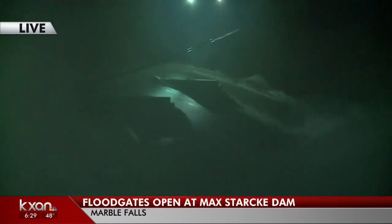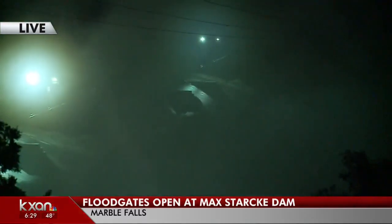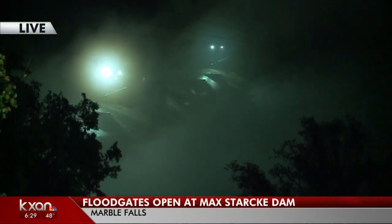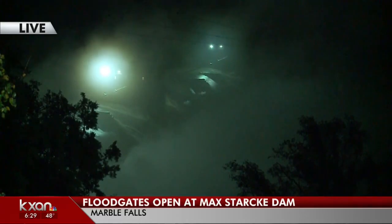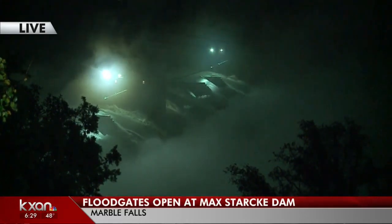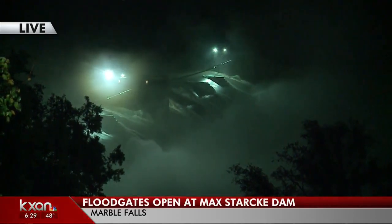We have not. We only drove in probably about 20 minutes ago, so we have not seen any of those officials at this point. There are a couple of different stations down here where they monitor these things, but we have not seen those officials this morning. And kind of give our viewers an idea of just how powerful this stream is.